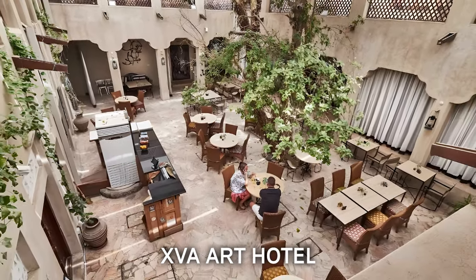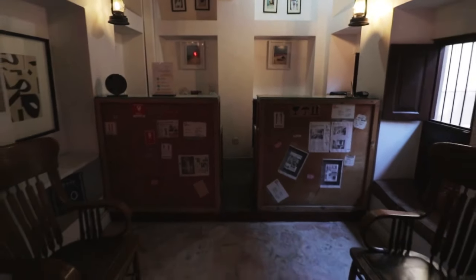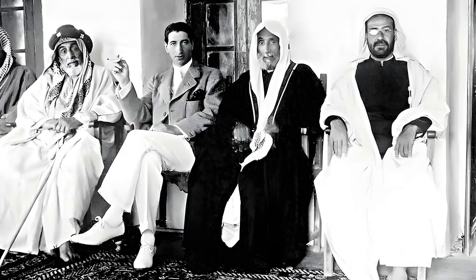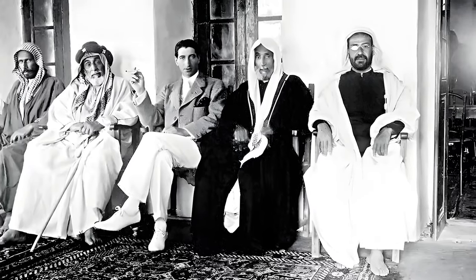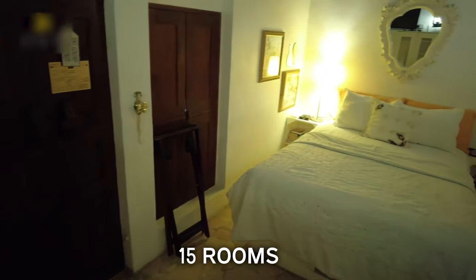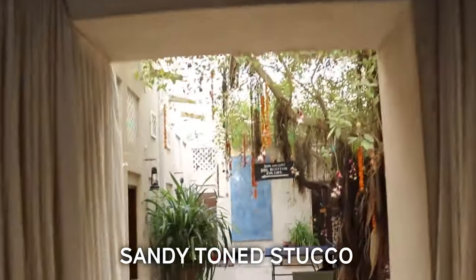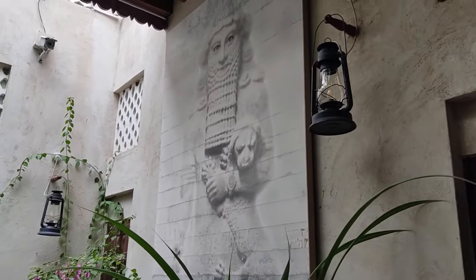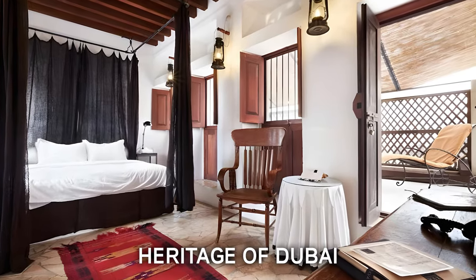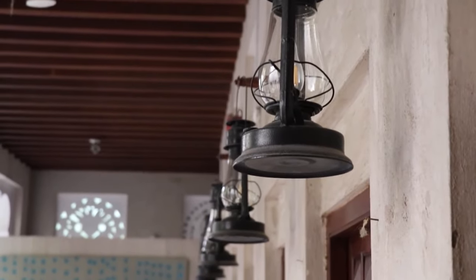Number 3: XVA Art Hotel. In the Al-Fahidi historical district of Old Dubai, this hidden boutique hotel is one of the city's cultural treasures. It was once the home of a prominent merchant family. In total, this boutique hotel houses 15 rooms with typical Emirati features such as sandy-toned stucco and soaring wind towers. The hotel's art gallery, gift shop, and decorated guest rooms highlight the heritage of Dubai in Bedouin-style textiles and original works by local artists.